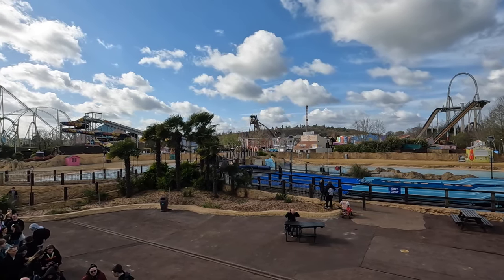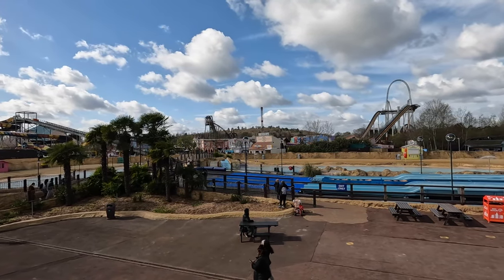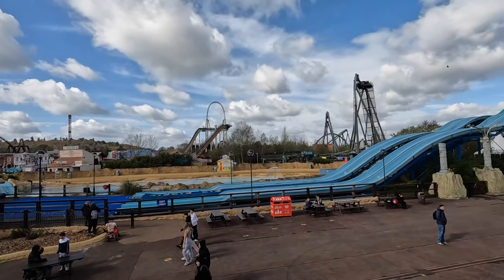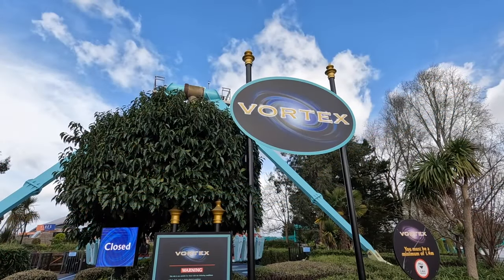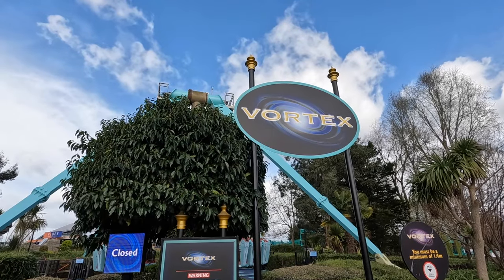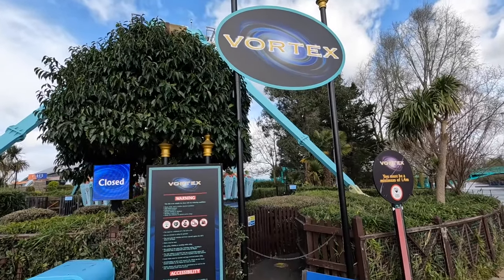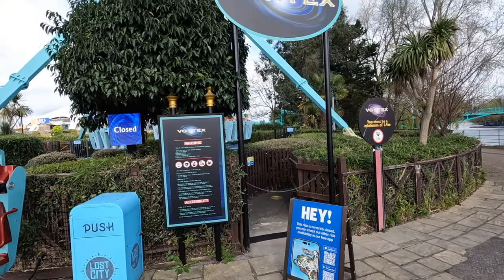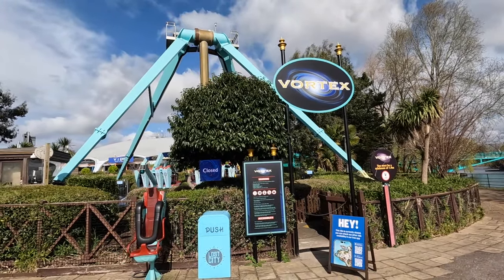Hopefully in terms of closures, that's only three for today, apart from the downtime with wind which we'll see as the day goes on. Just had my first ride of the day on Depth Charge. Swarm was testing at the end of that clip, so looking positive. Heading to the Lost City area over at Vortex — unfortunately this ride is closed as well, another one not mentioned on the app. Vortex, one of my favourite flat rides — the KMG Afterburner — is closed for today. That's not great in terms of ride availability so far.